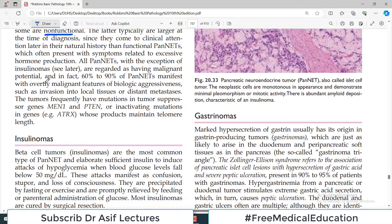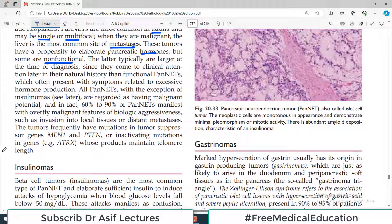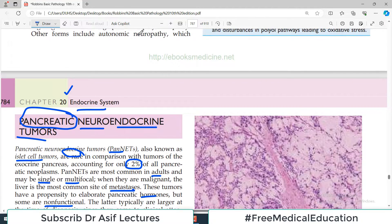Regarding pancreatic hormonal secretions — for example, an insulinoma is a tumor that secretes insulin, while a gastrinoma secretes gastrin. These are hormones normally secreted by the pancreas, but when secreted by a pancreatic tumor, the amount is very high and the effects are significant. In the case of insulin, its job is to move glucose from the blood into cells.